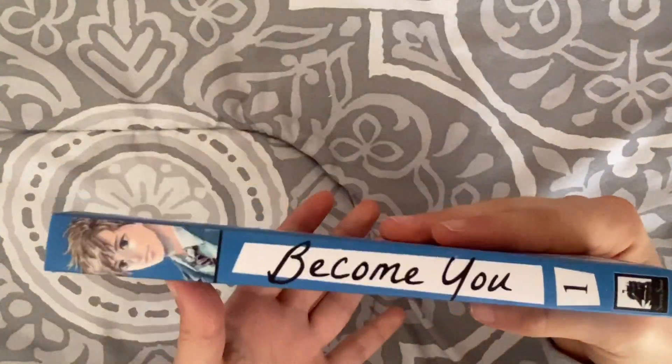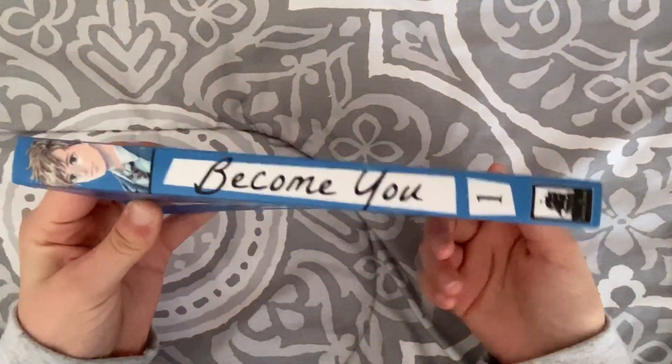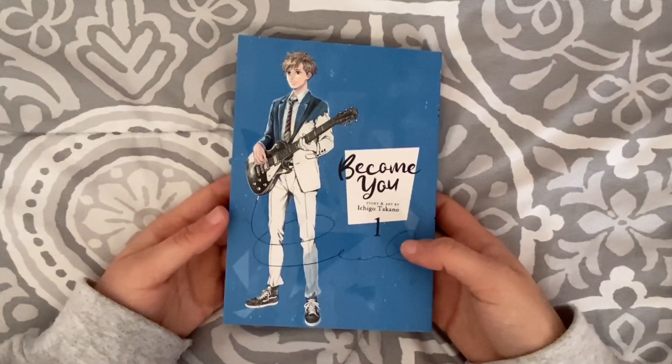Next I got Become You. All I know about this is that it's by the same author who wrote Orange, and it's a music manga. I think it's on hiatus — the second volume has been coming for a while. I also got this one for around two-fifty, which was crazy. These are like brand new books.